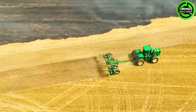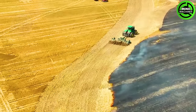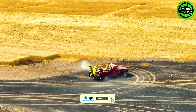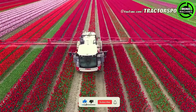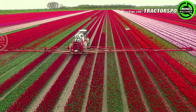A big fire is happening in the field and the farmers and plowing machines are trying hard to stop it from spreading further. Wow, that's an insane amount of tulips — the mechanization and technology of these machines are so impressive.